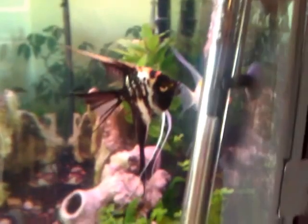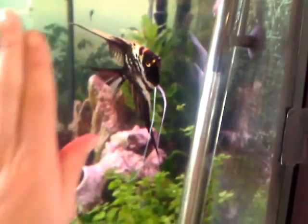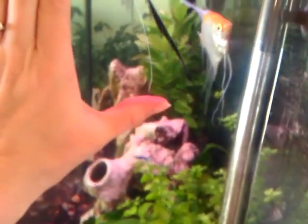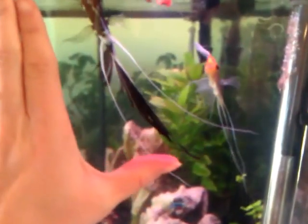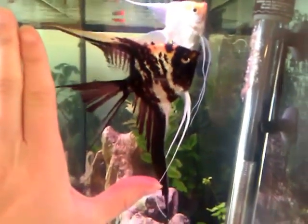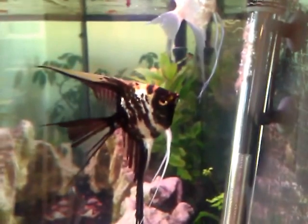For some perspective on the size of these fish, here is my hand — my beautiful Hello Kitty band-aid. The father is about the size of my hand from dorsal to pectoral fin. He's a big guy. The mother is a little smaller.